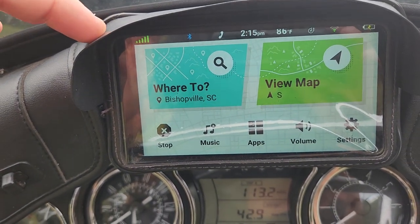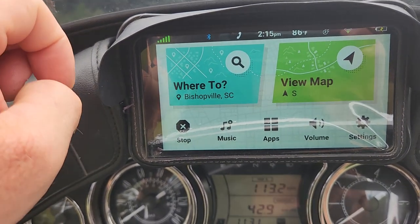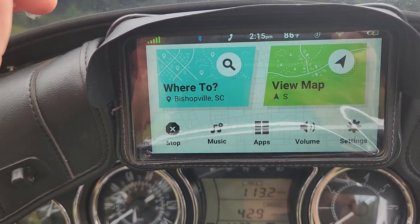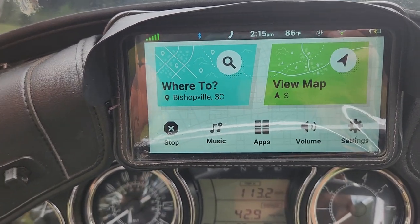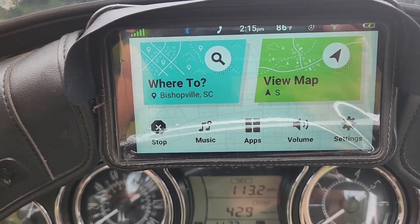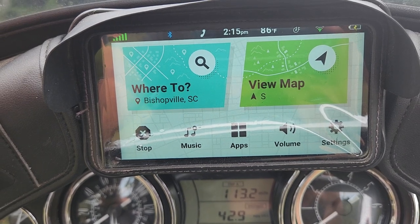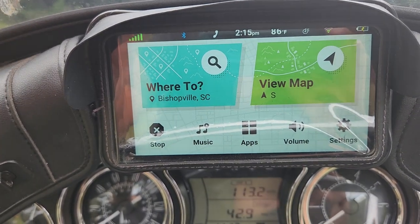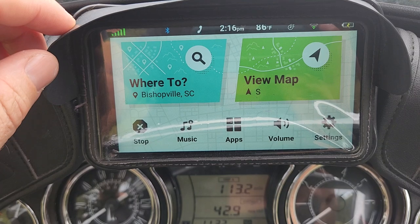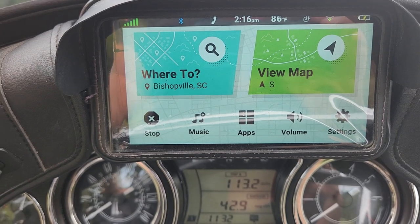This is actually a refurbished unit — I bought it from eBay, GPS City out of Las Vegas, Nevada is the seller. eBay throws in a two-year warranty. I have no idea how good the warranty is, but it's supposed to take care of anything that goes wrong with it for two years, which is pretty decent.